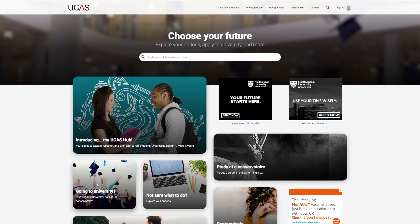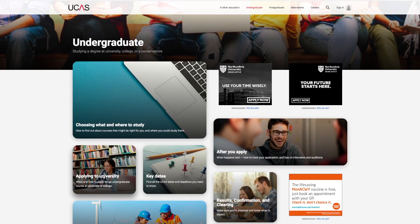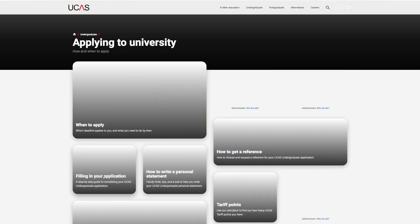There are two streams for admissions into Birkbeck: one straight from school through the UCAS system, and others which are direct, for mature students who want to study part-time. For mature and part-time students, it's best to apply as soon as possible to get into the system — even if you're not quite certain about which specific degree you want, once you're in the system we can help you from there.